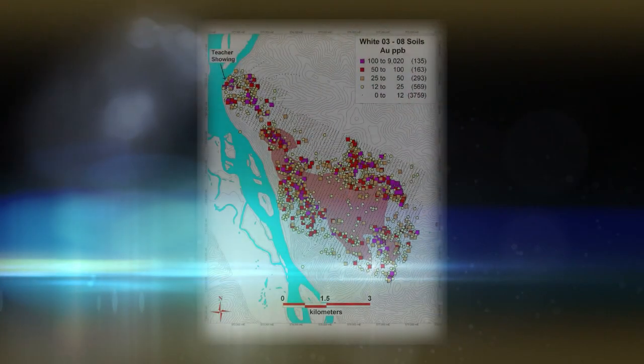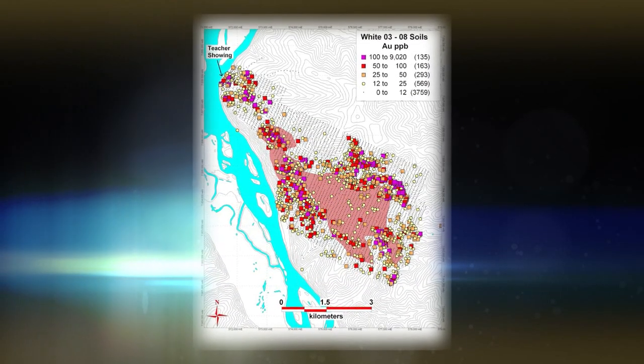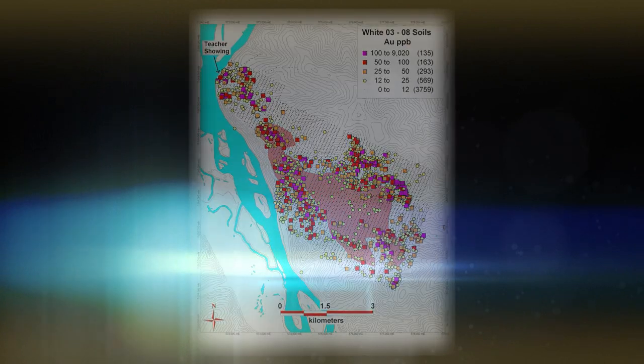Combining that with the latest GPS and GIS technology led to the discovery of the golden saddle deposit, which became the white gold deposit. The whole exploration program is designed on soil sampling, and the white gold deposit was found with just two soils — two soils led us to over two billion dollars worth of gold.